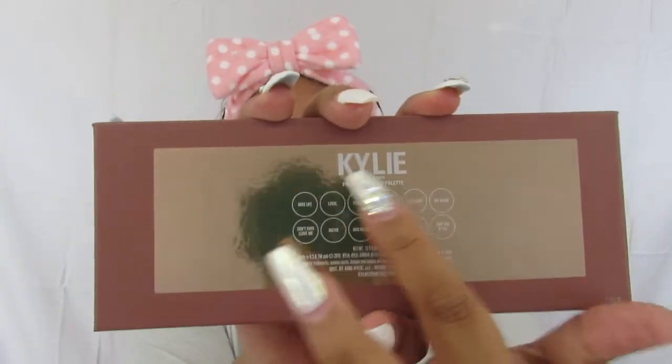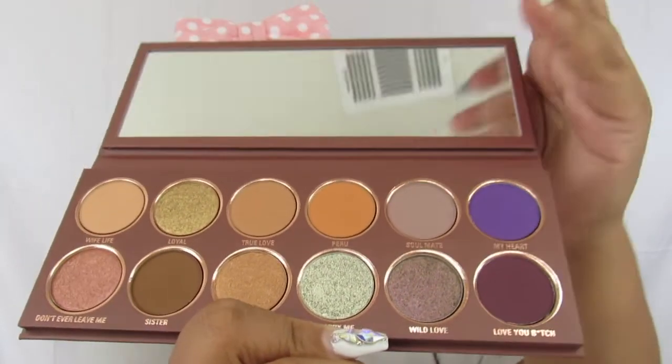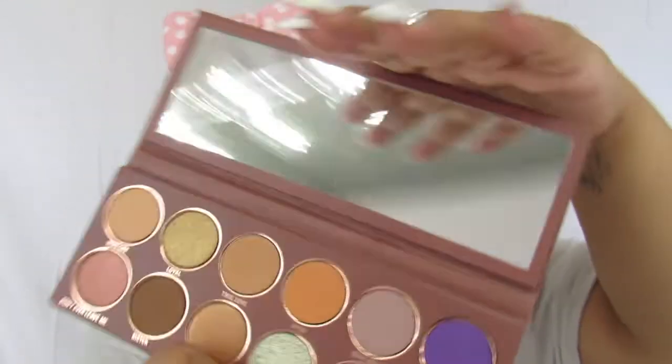In the back it does have the eyeshadow names. One of the things I love about this palette is that she put the eyeshadow names on the front of the palette too — I don't want to fold the mirror back or damage the palette, so that's really helpful. I just thought this palette was really pretty. You can tell they actually thought this through and put a lot of dedication into this collection. I love it.